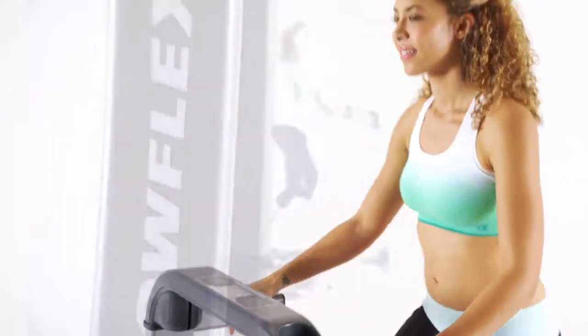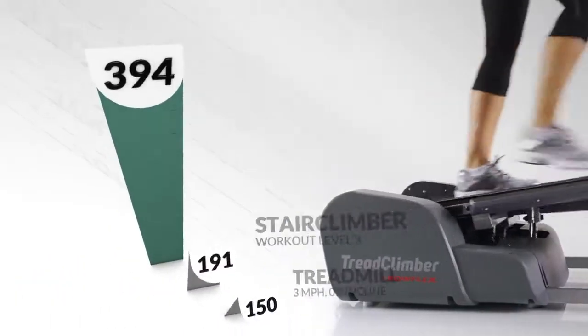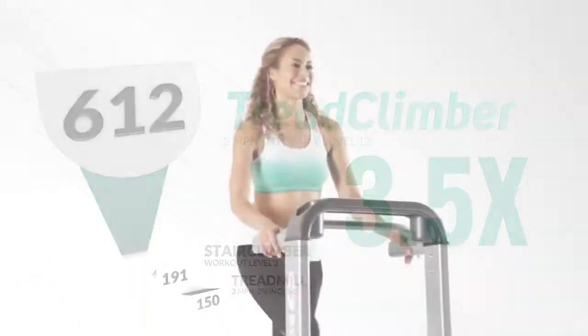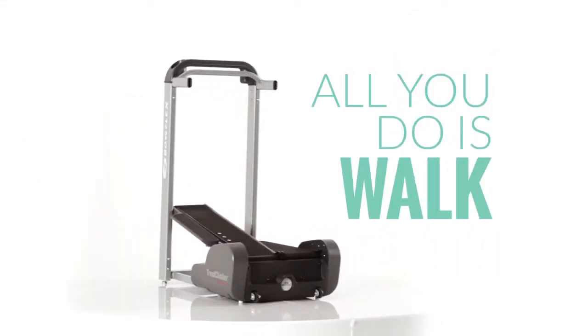Now any room in your home is the perfect place to get an incredible calorie-burning workout, just like our top-of-the-line model. The TREAD Climber TC5 — all you do is walk.